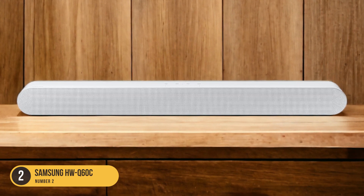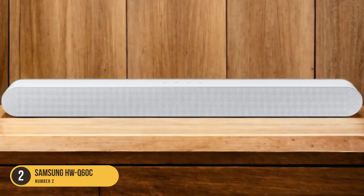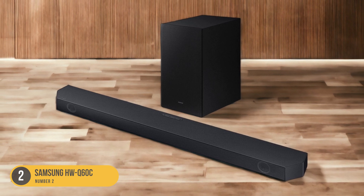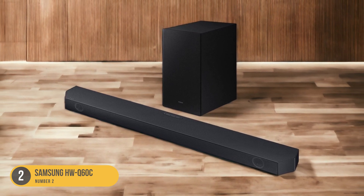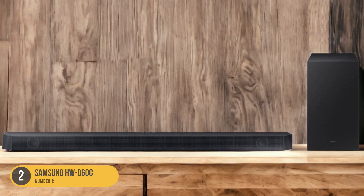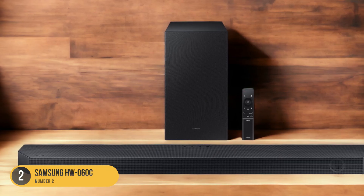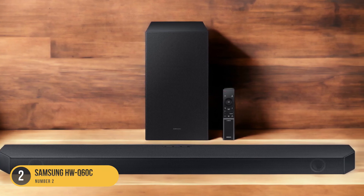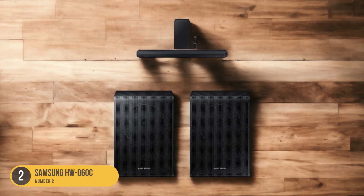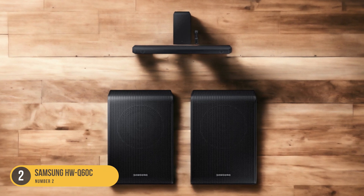When it comes to customization, the HWQ-60C doesn't disappoint. It offers graphic EQs, allowing you to fine-tune the sound to your preference. This feature sets it apart from other brands like Bose, which offer fewer customization options. While Samsung soundbars are generally more expensive than similar competing models, the HWQ-60C justifies its price with its excellent performance and versatility. It's a worthy investment for anyone looking for a soundbar that can deliver high-quality sound across different usage scenarios.